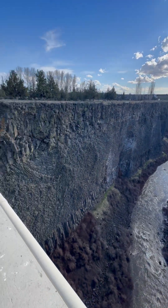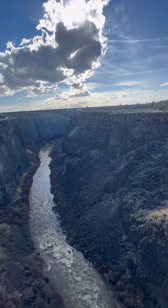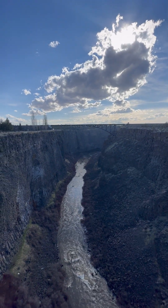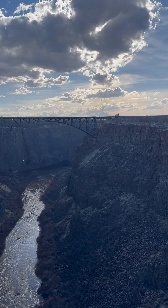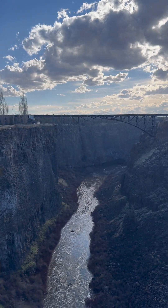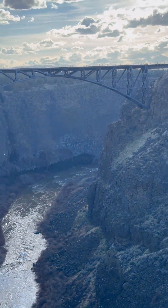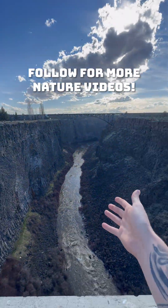Check out this canyon — it's like a thousand feet deep and it has a bridge going across it. Somebody explain to me how this bridge was built. How did they get these long bars all the way across this thousand-foot canyon? I have no idea how this was made.